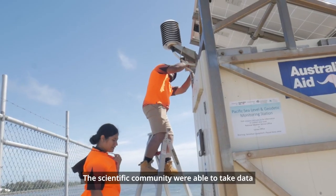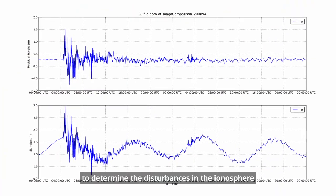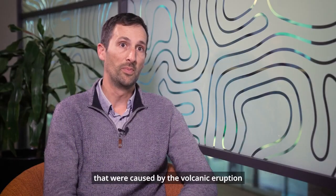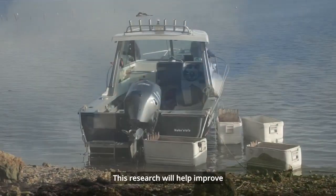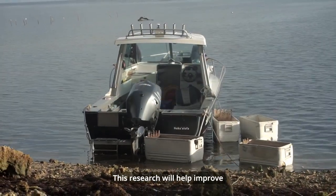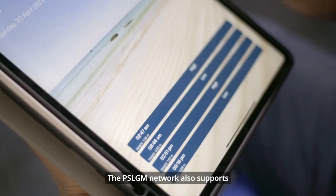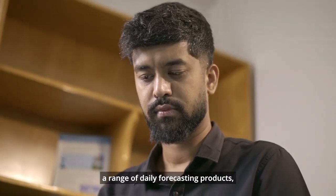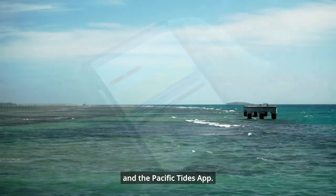The scientific community were able to take data from our reference stations to determine the disturbances in the ionosphere caused by the volcanic eruption and subsequent tsunami. This research will help improve alerting of natural disasters in the Pacific region. The PSLGM network also supports a range of daily forecasting products, including the Pacific Ocean portal and the Pacific Tides app.